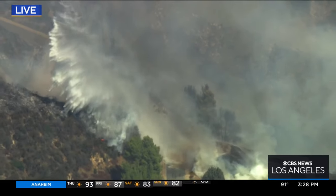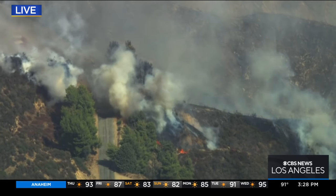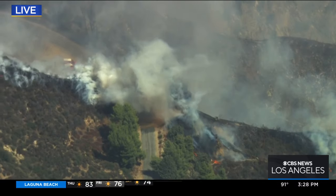The Erickson Air Crane, capable of two drops in one. And where we had those really intense flames, they have now died way, way down.